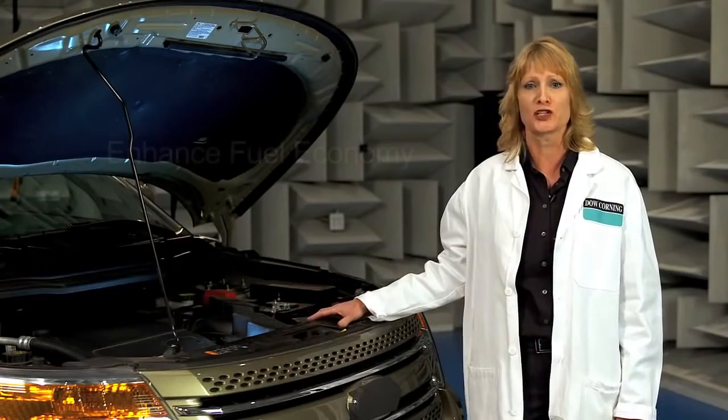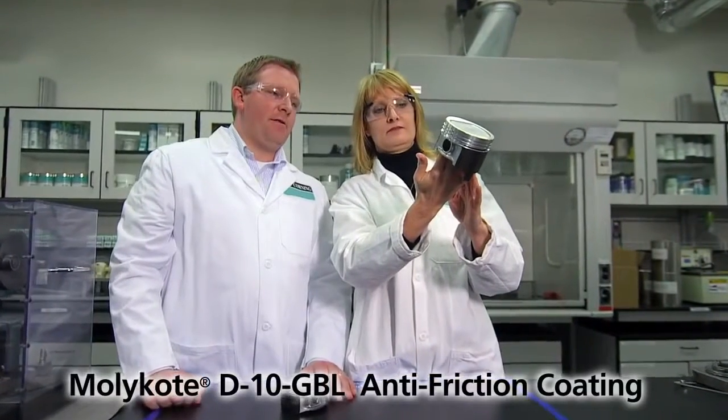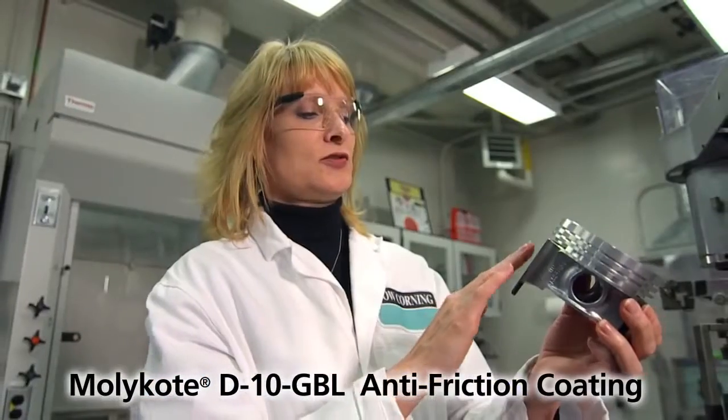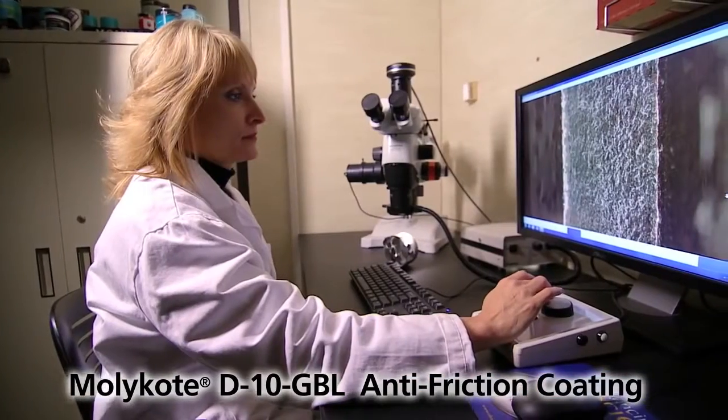In a powertrain, friction control can enhance fuel economy and boost performance. For instance, Molly Code E10 GBL is an anti-friction coating applied to piston skirts used to improve overall robustness of the piston design.